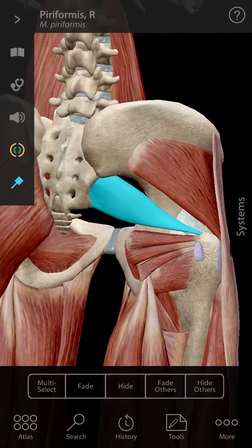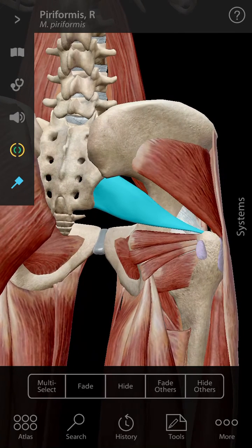The problem with this piriformis muscle is that a lot of times it can become in spasm and cause a literal pain in the butt. The other thing that can happen is if it's just really, really tight, it will restrict our hip movements and our ability to turn our leg.